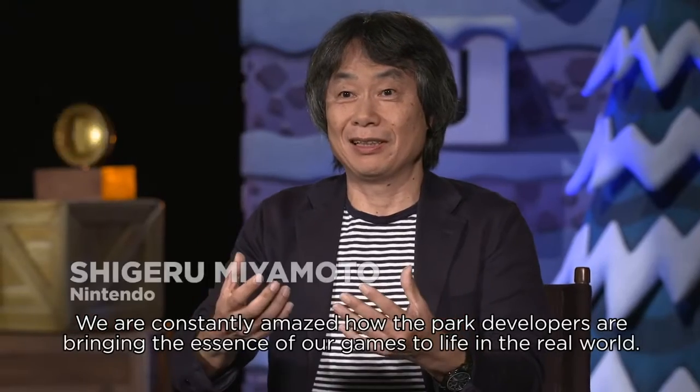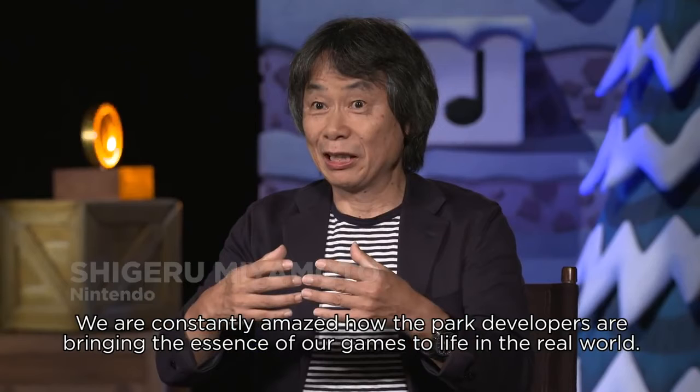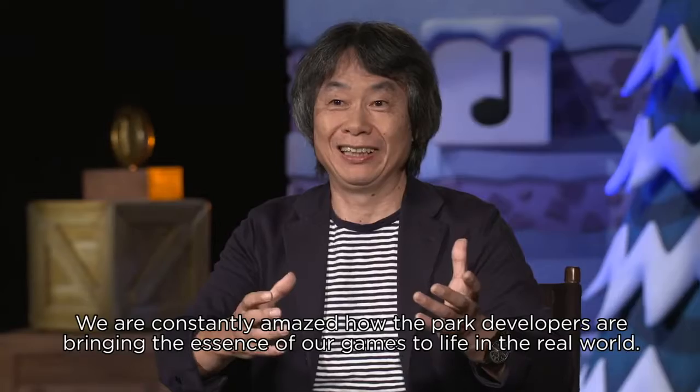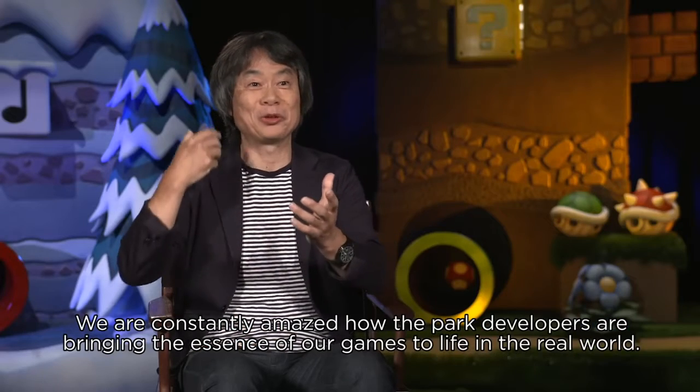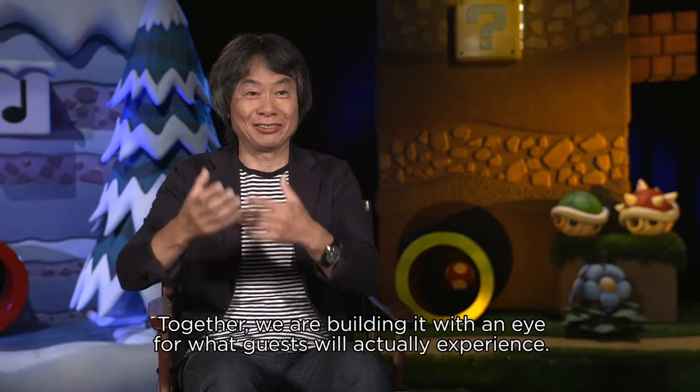When Miyamoto begins speaking, he is clearly in the ice section that I mentioned was directly next to Bowser's Castle. We also see a spinning coin behind him to the left — I believe this coin will be one of the permanent fixtures that we saw on the mountainside. We also get to see the music note blocks from Super Mario Bros. 3, which are apparently in the ice section as well. And that's really all I can tell from this trailer that adds to the concept trailer we just watched, but it's cool to see what some of the props will look like in comparison to the CGI renders.